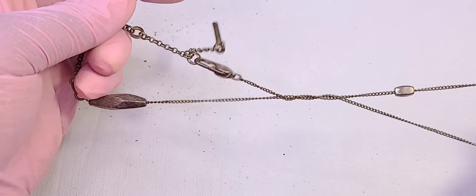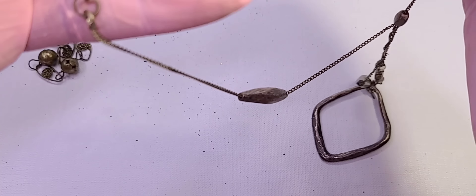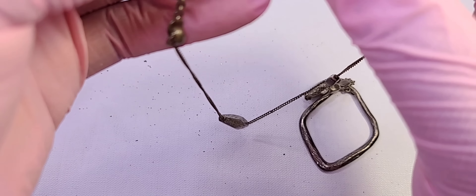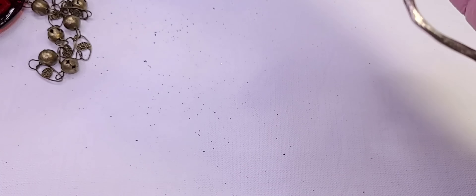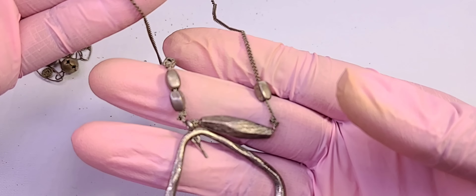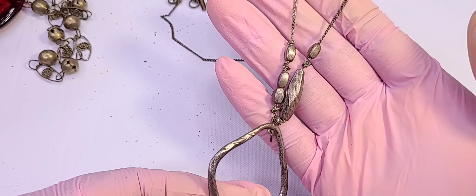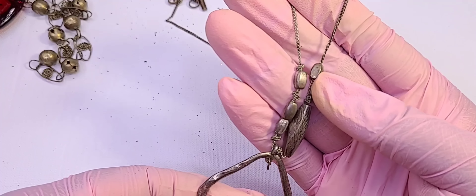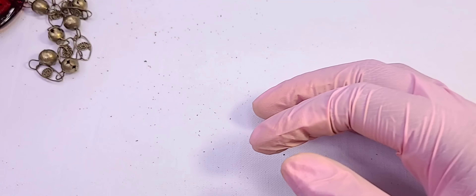Necklace — it is tarnished. There's a name: Kenneth Cole Reaction. Is it supposed to have that patina to it? Is it supposed to have those knots? Yeah, that's going to crafts.